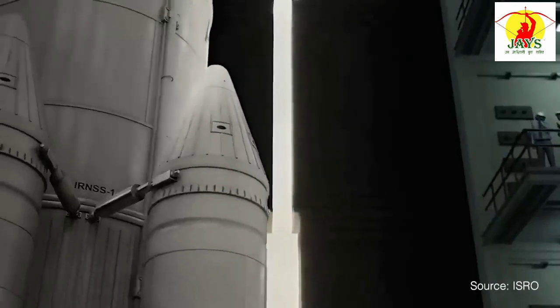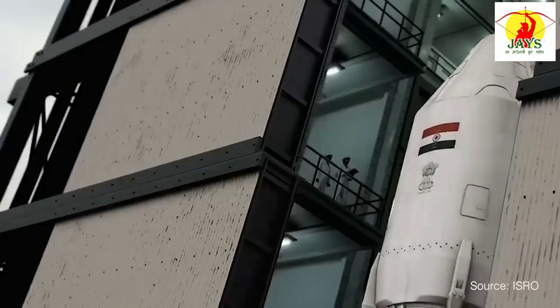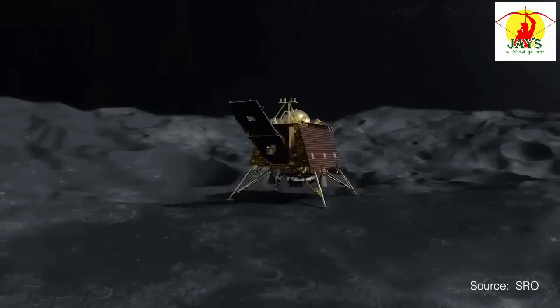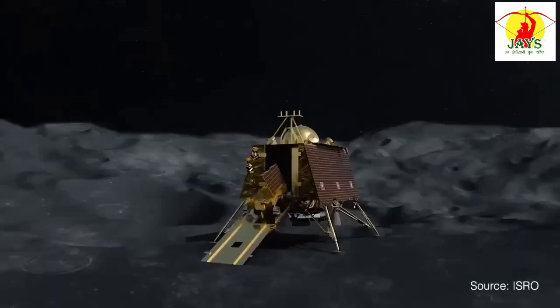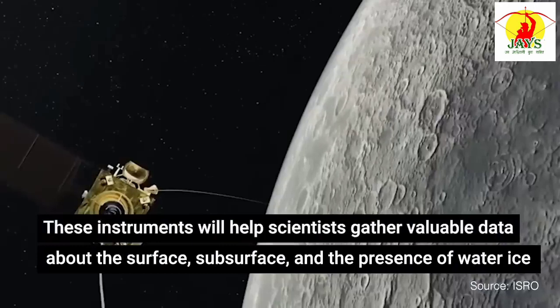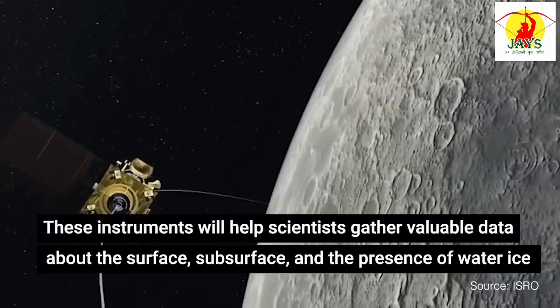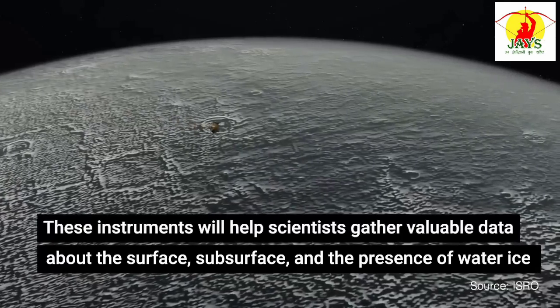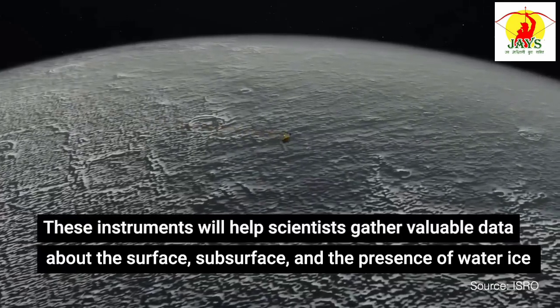The Chandrayaan-3 mission will carry a suite of seven advanced scientific instruments to analyse the lunar soil and study the moon's environment. These instruments will help scientists gather valuable data about the surface, subsurface, and the presence of water-ice, which could be crucial for future human missions.